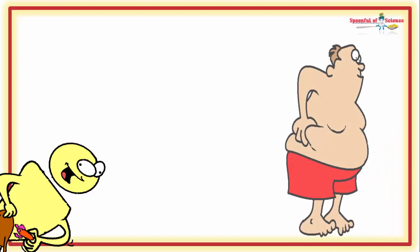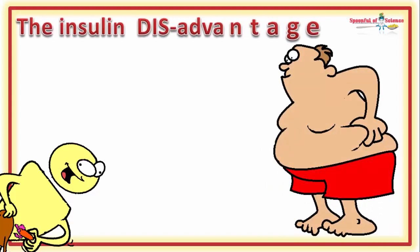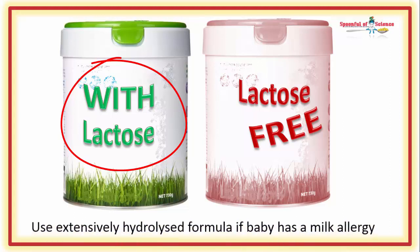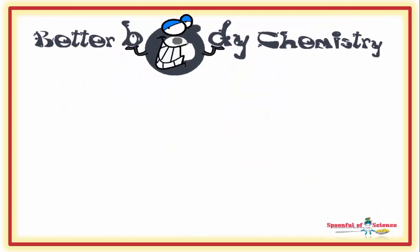The plasma insulin and glucose concentrations will be significantly higher than nature intended. This difference can have an impact on metabolic programming, the effects of which could last a lifetime. Choose a lactose-based infant formula when possible, so you create better body chemistry for your little one.